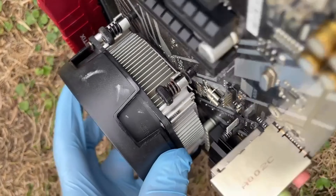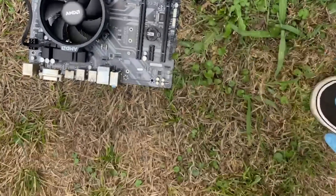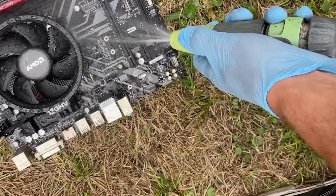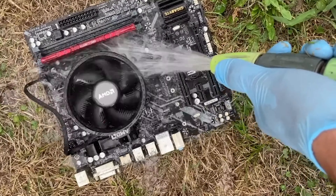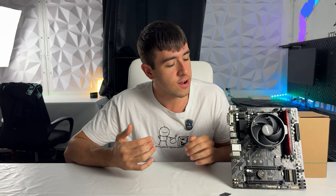Since they released a lot of Ryzen 5s over the years — the 2600, the 3600, the 4500 (terrible CPU), the 5600, and even all the G-series APUs — we even had the Ryzen 5 1600 AF, which is the refresh of this one. Those are way too cheap; I'm talking 20 bucks on the used market.